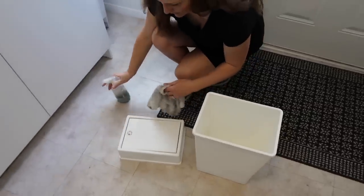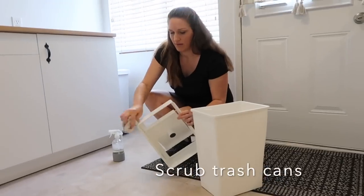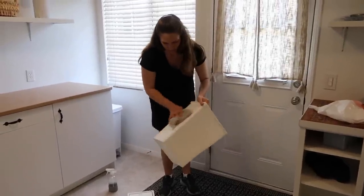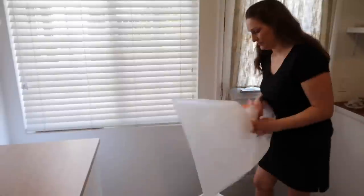Of course we take our trash out every single day and weekly, but we don't always wipe down the trash can. It's good to wipe this down — it really helps eliminate any extra smells that might be lingering in the trash barrel.